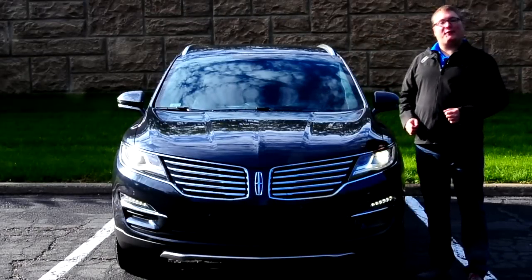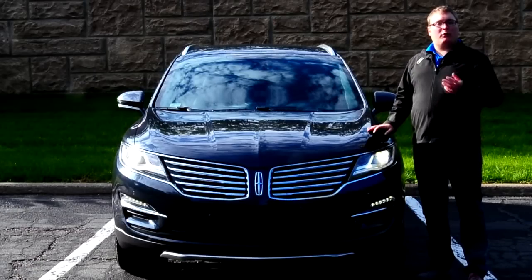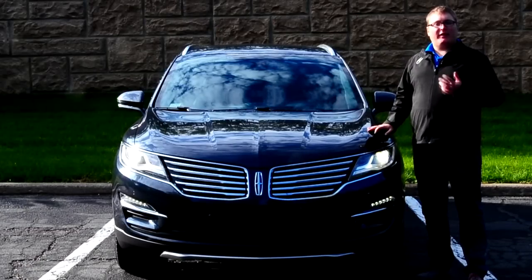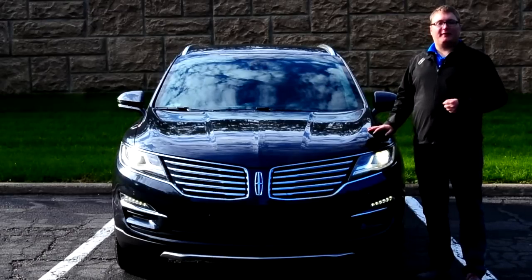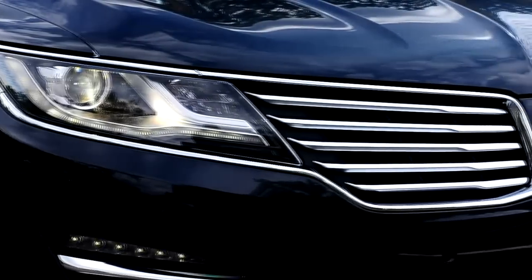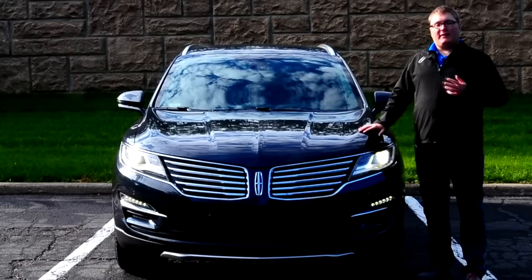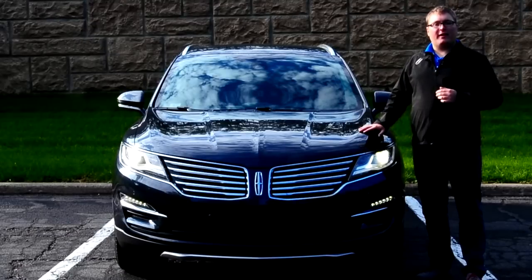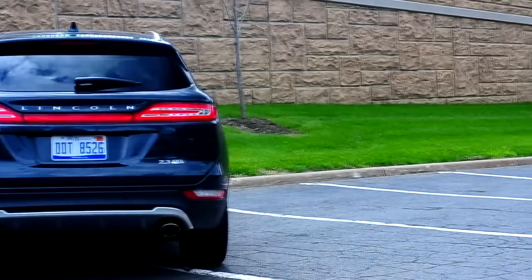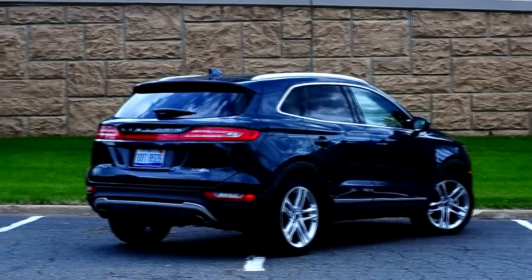The MKC is well-loaded with safety tech. A camera above the rearview mirror works with the Lane Keep Assist system and the Ford Collision Warning system, which flashes a row of lights on the dash if you're getting too close to the vehicle ahead without braking hard enough. A radar sensor in the front grille powers the adaptive cruise control, which locks onto the vehicle in front and maintains following distance even in traffic. The vehicle also features active grille shutters that open and close to control airflow and improve aerodynamics.